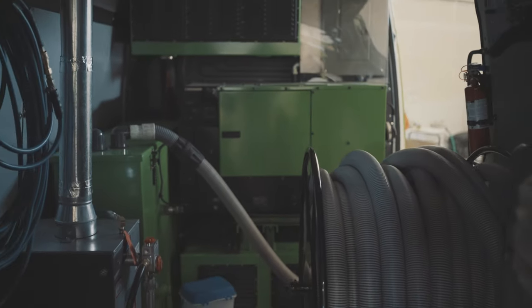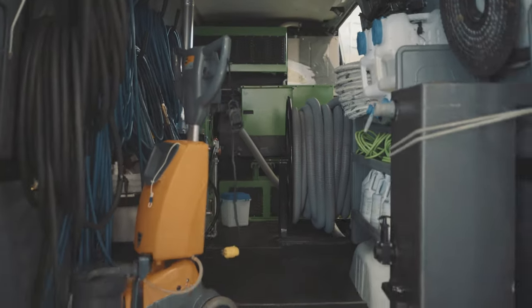This is our Mercedes Sprinter 4500, capable of more payload. It is 24 feet long. Let me take you to the back and show you what we built.